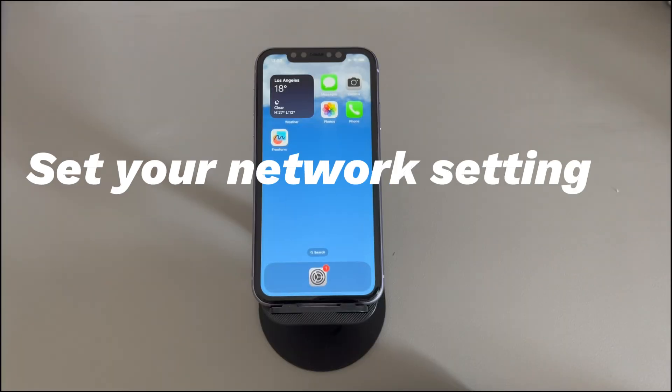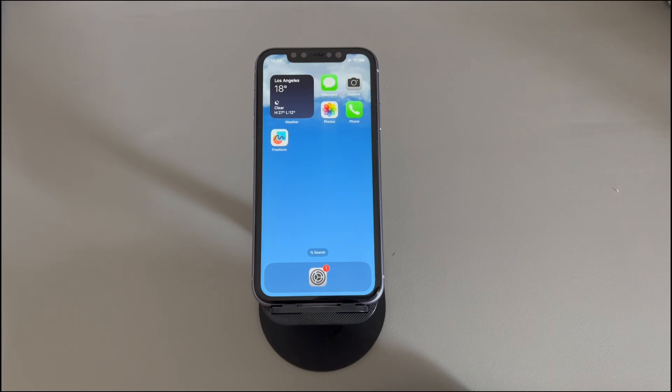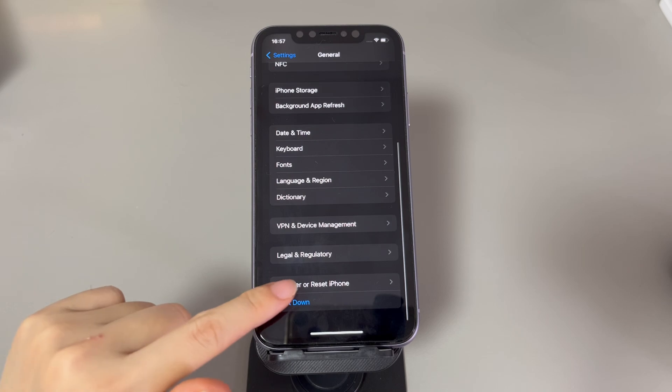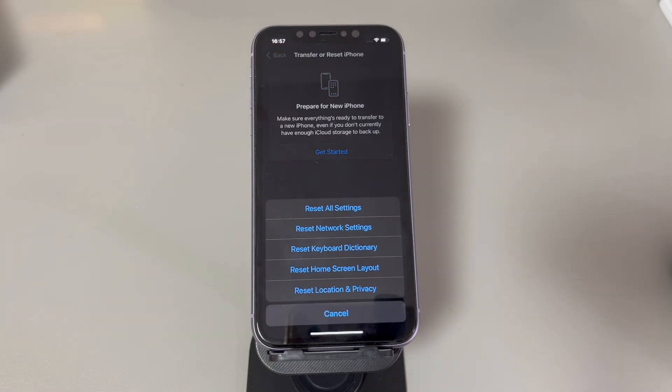Reset your network settings back to default. Network conflicts at the system level can prevent you from sending text messages from iPhone, but they could go away after a network reset. Make sure you can reconnect to your saved networks, as they will be cleared. Open the Settings app, choose 'General,' and from the bottom of the page select 'Transfer or Reset iPhone.' Tap 'Reset,' then choose 'Reset Network Settings,' and confirm to trigger the reset process. Hopefully, messages and SMS sending will be working normally again.